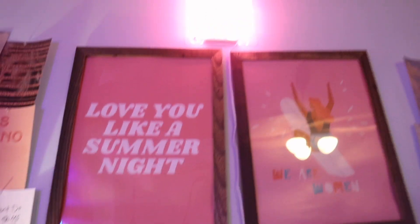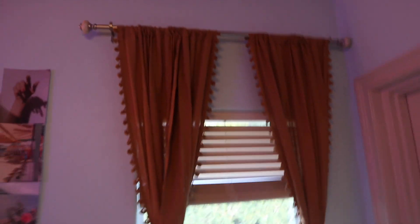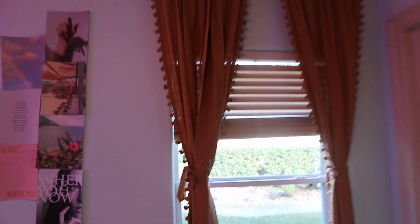I got these two prints and I put them in these frames — the posters are from Society6. Then I got this little light-up sign that just says 'girls, girls, girls.' That is from Amazon. And then I have all of these Tezza prints. Moving on to my curtains — these curtains I got from Urban Outfitters, and they came with these little ties so you can tie them, so they look super aesthetic.